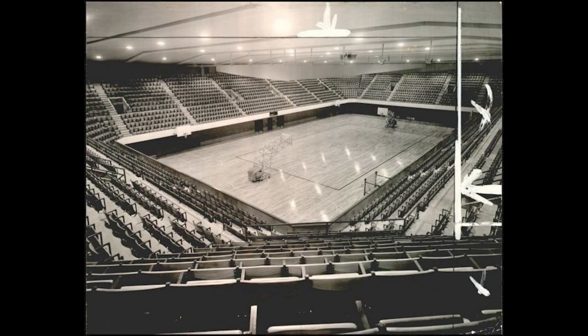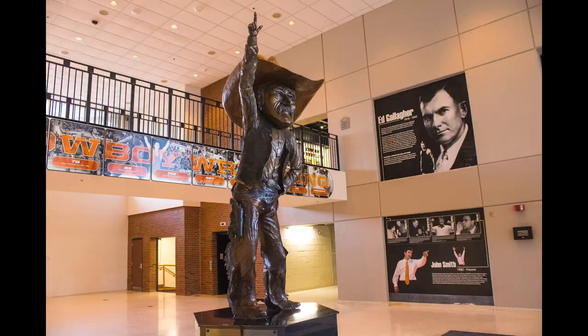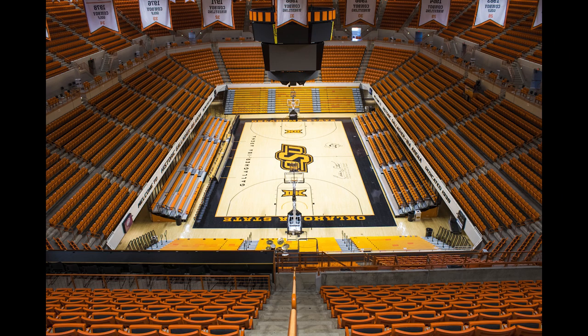Gallagher Iba Arena was built in December 1938, originally named the 4-H Club and Student Activities Building. The arena is shared by men's and women's basketball and the wrestling team. A statue of the famous Pistol Pete stands tall, surrounded by the accomplishments of the wrestling team. Named after OSU's wrestling coach Ed Gallagher, in 1987 the arena was remodeled and they added Henry Iba to the name.